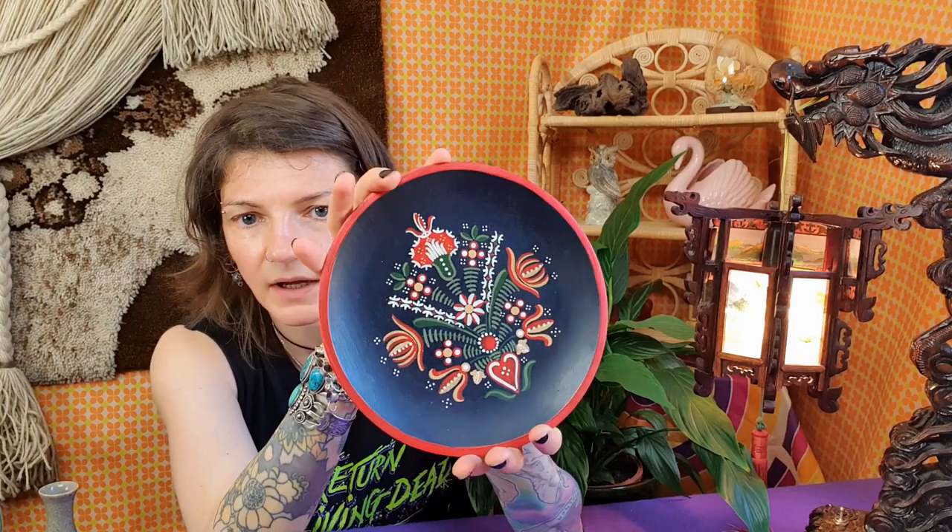Anyway, today I'm going to show you a few treasures that are already in the Vintage Equasium shop or will be soon. What you can buy now is this beautiful hand-painted wooden wall-hanging plate.